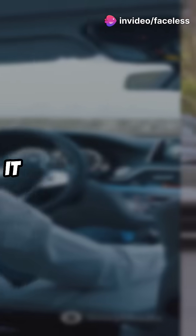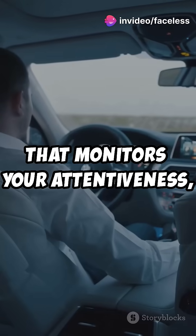Then there's the XC90, Volvo's latest electric SUV. It features a driver understanding system that monitors your attentiveness, intervening if needed.